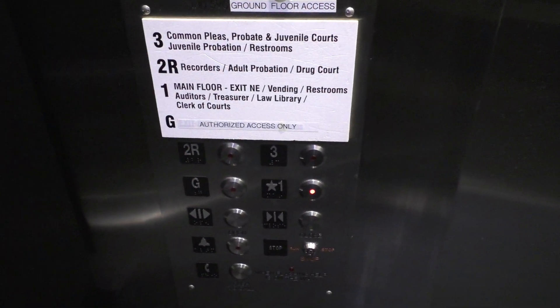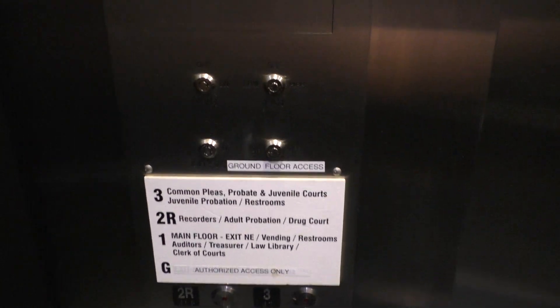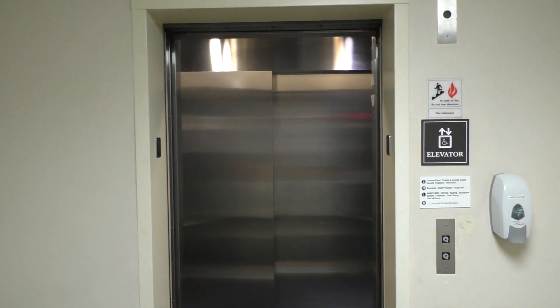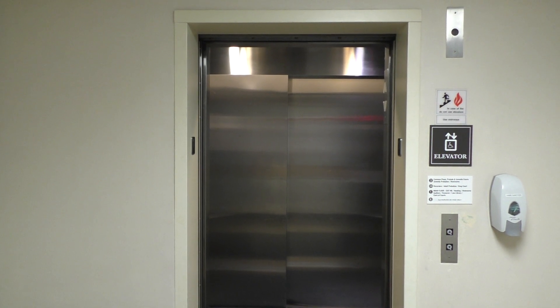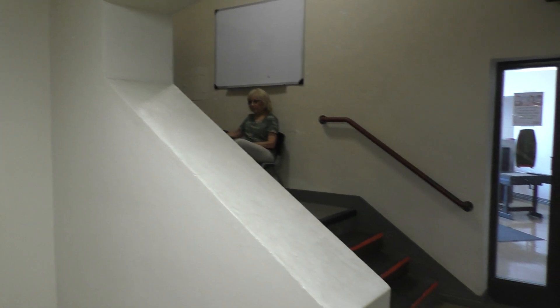Here are your fixtures again — very nice fixtures. Down here's your speaker and capacity plate. Here are your fixtures and key switches once again. Here we are at one. Alright, there it goes, and that's it. This is a pretty nice courthouse.